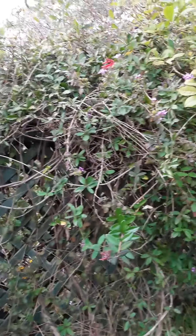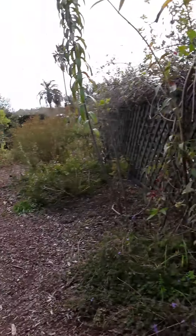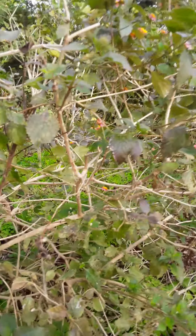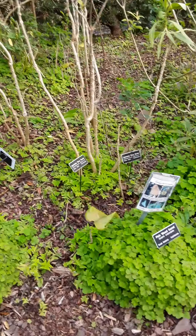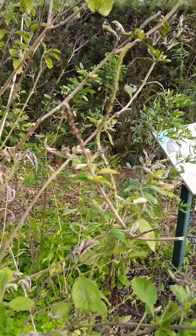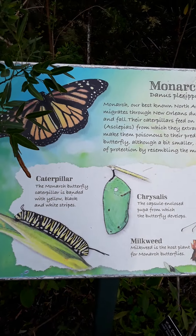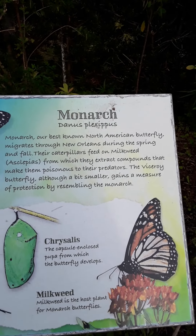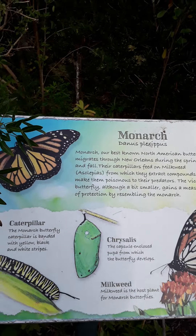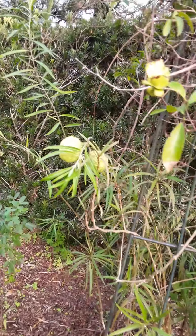I've been trying to attract hummingbirds to my yard and I haven't really had a whole lot of success with that. The only caterpillar plants that I have is for the monarch, and I think you get different plants for different things.